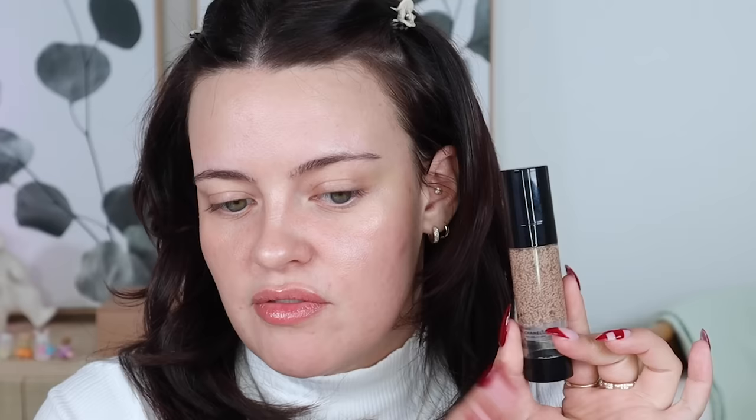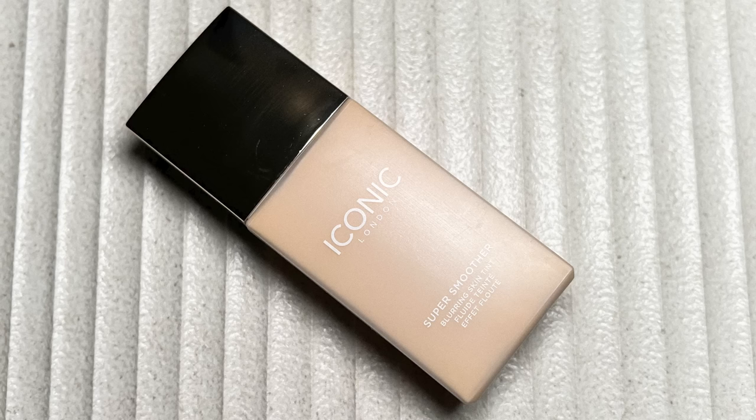Another similar product but with more coverage is the Chanel Le Beige Waterfresh Complexion Touch. I love this one — unfortunately I only have my summer shade so I can't wear it most of the year. But it's a stunning product. It feels super thin, coverage is beautiful but the feel is so natural — just like a nice little hydrating serum. I also included the Iconic London Super Smoother Blurring Skin Tint, which was my complexion product of the year last year.